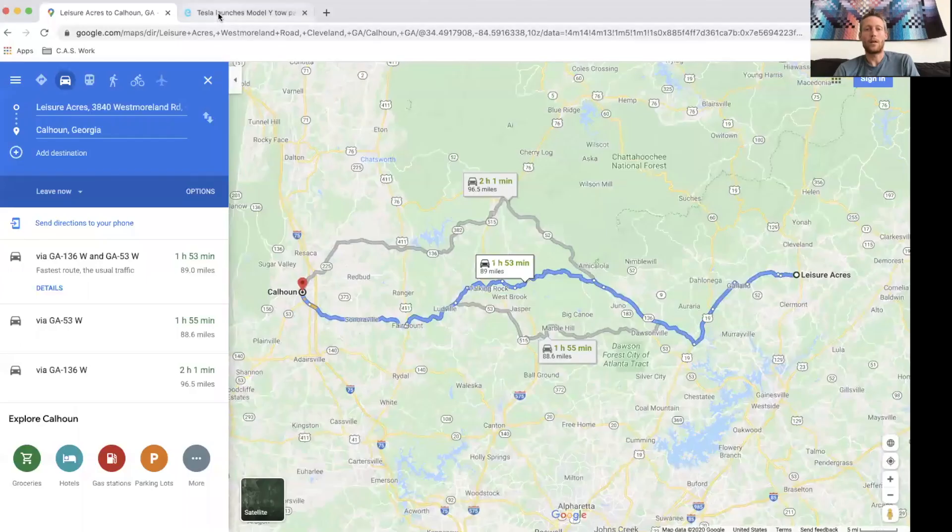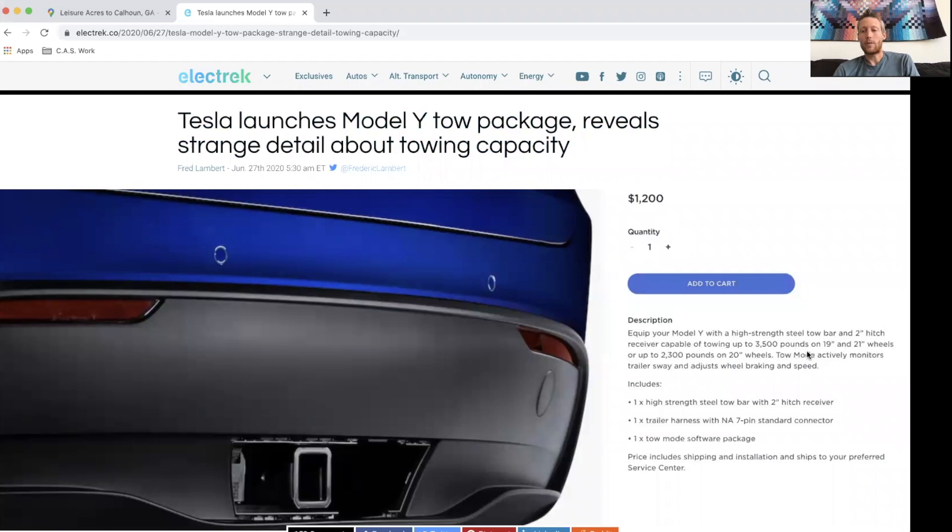I'll cover a little more detail on the trip. The towing capacity of the Model Y is 3,500 pounds for the 19 and 21 inch wheels, according to what looks like a screenshot straight from Tesla's website. And 2,300 pounds for the 20 inch wheels. I have no idea why the difference, but that's apparently what it is.